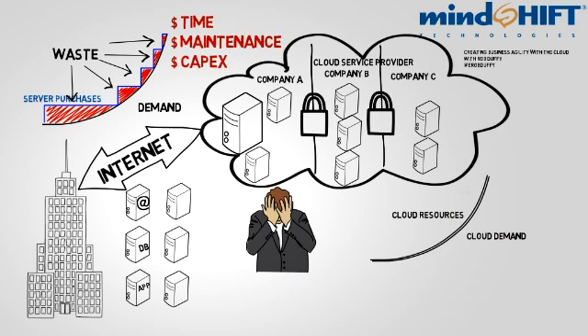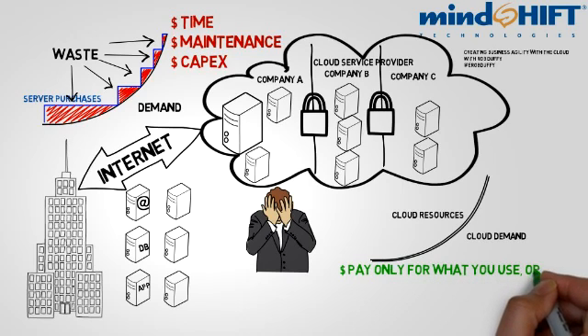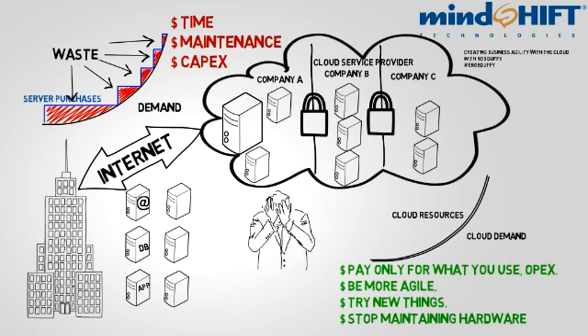Using the cloud changes the dynamics for your IT department. You can use your budget smarter, paying for only what you need and moving costs from a capital expense to an operating expense. This allows your company to be more agile and move faster to meet market and customer needs by trying out lots of new things. Even though you're trying new things and adding lots of servers, your system administrators are not going to get bogged down managing hardware and can concentrate on building new services that are going to help the company grow.